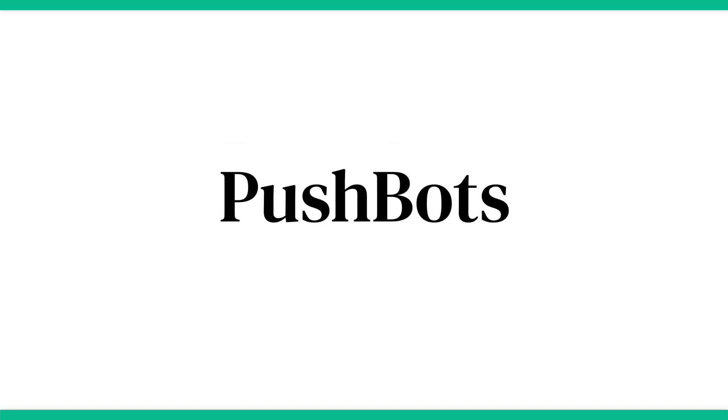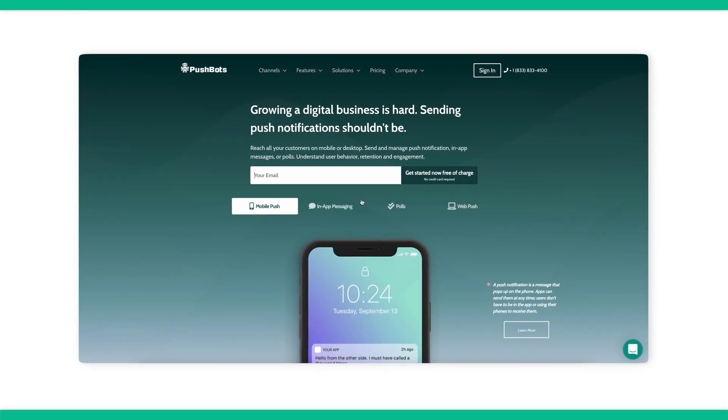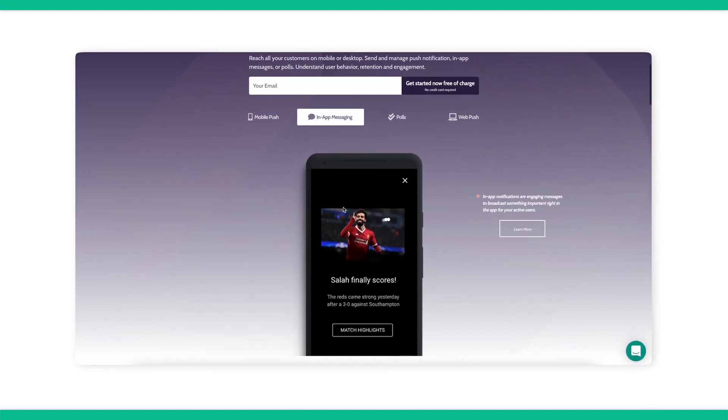Next is Pushbots. Pushbots is chock full of automation. While there will come times when you need to manually push out notifications, as much of it as you may want to streamline, this app allows you to do it. It rivals what you'd see in Google Analytics, and the starting price is $29 a month.